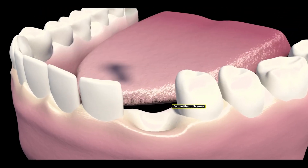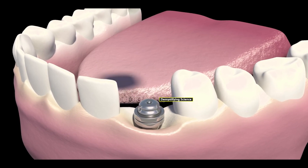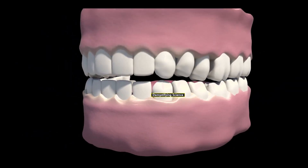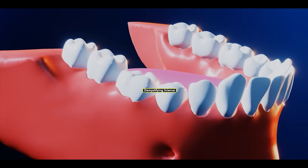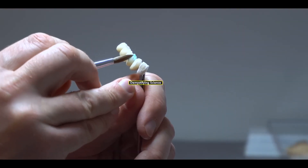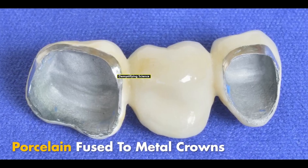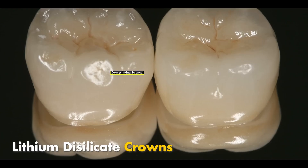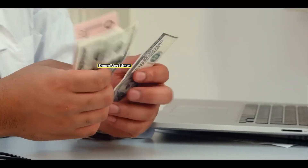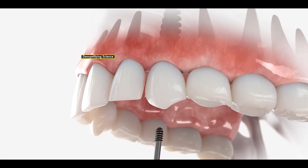In dental implants, titanium or zirconium screws are fixed in the spaces left by missing teeth. These screws act as artificial roots, onto which dental crowns are attached. These crowns not only look like natural teeth but also function like them. Various types of dental crowns are available, including metal crowns, porcelain crowns, porcelain-fused to metal crowns, zirconia crowns, and lithium desilicate crowns. The cost of dental implants can range from $500 to $2,500, depending on the type of dental crowns used.